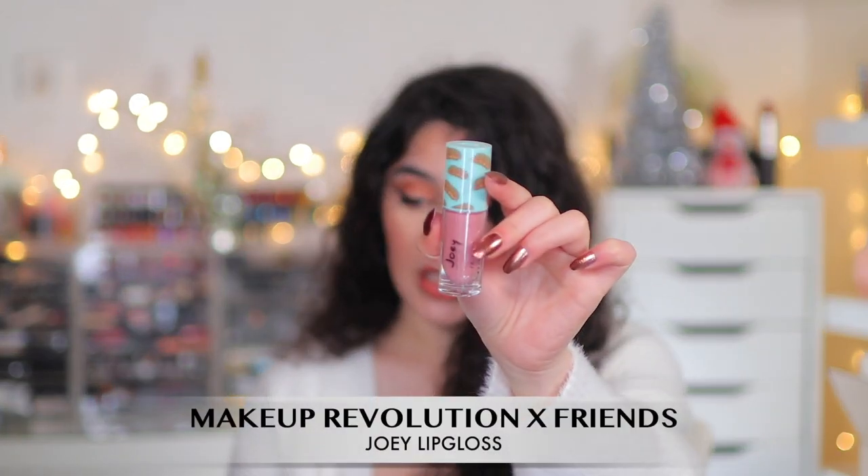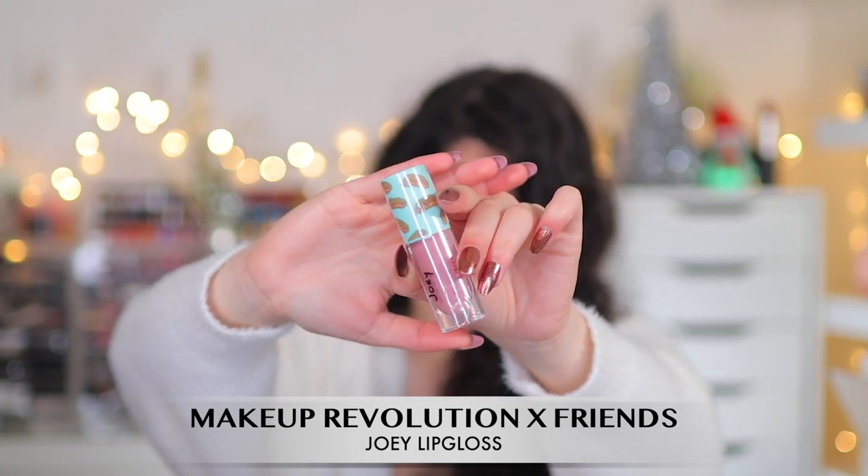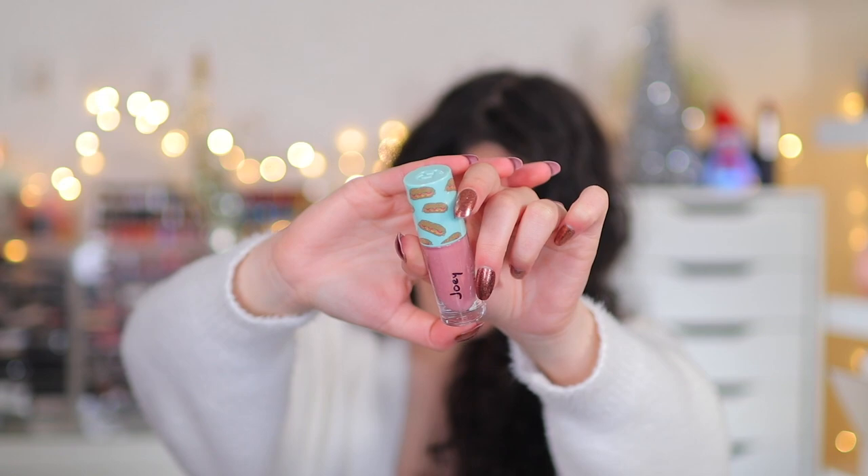Moving on to Revolution — I only picked up two things because they're quite affordable anyway. If you watched my Friends x Revolution collection video, you know I was obsessing over it. I had to pick up another one — the Joey Lip Gloss from the Friends x Revolution collection. It's a really nice pale mauve pink, incredibly pigmented. One swipe gives you a really rich amount of color, it's super glossy and non-sticky. I absolutely love it.